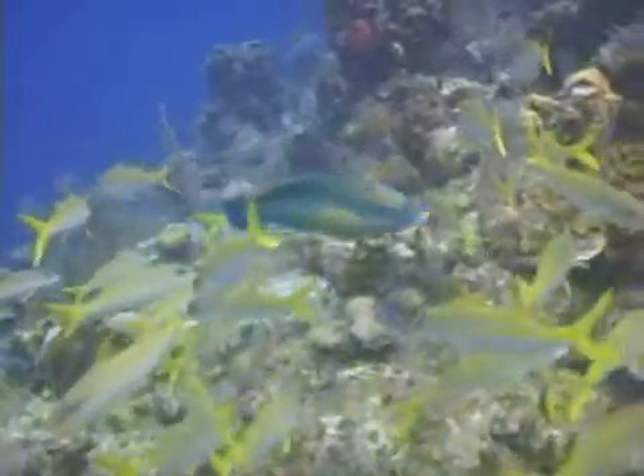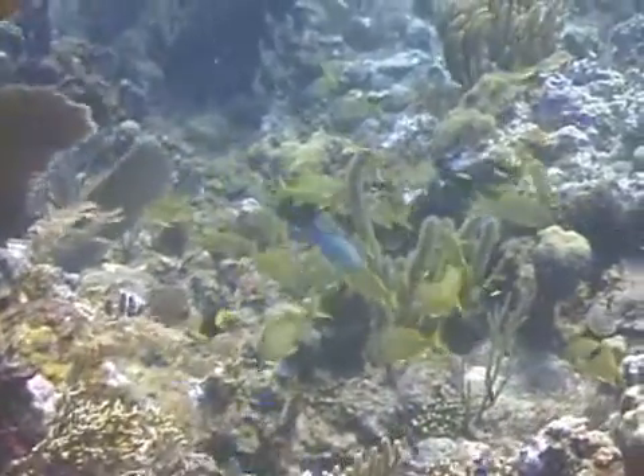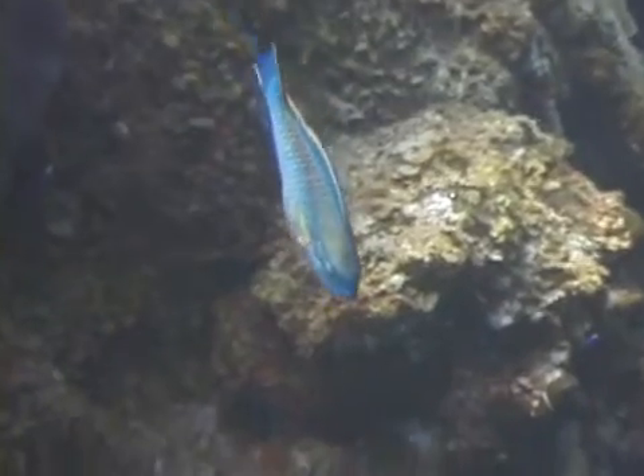Princess Parrotfish are common to occasional from South Florida to the Bahamas and the rest of the Caribbean. As with most Parrotfish, they are generally seen swimming across the reef, stopping from time to time to scrape algae and coral polyps from the reef.